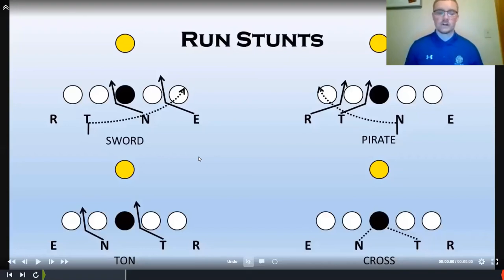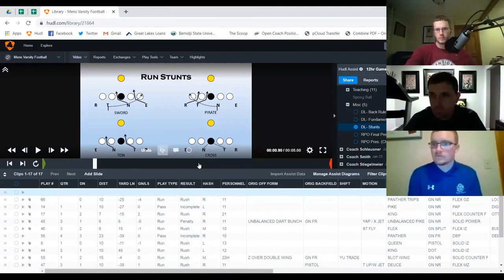That covers our run technique, block reactions, and how we use back rules and stunts to anticipate blocking schemes and align for success. On hand placement — our near hand goes down the center of his chest or the V of his neck with the thumb up. The off hand aims for the shoulder pad armpit, nice and tight inside so we can own and steer the blocker. Elbows tight, thumbs up. Man hand down the center of his chest, off hand on the shoulder pad armpit.